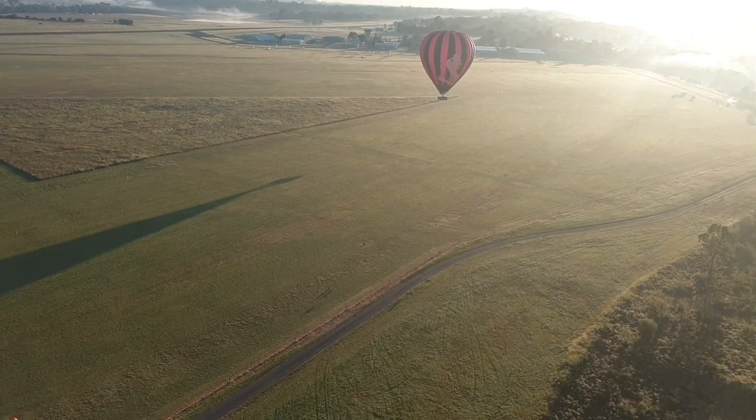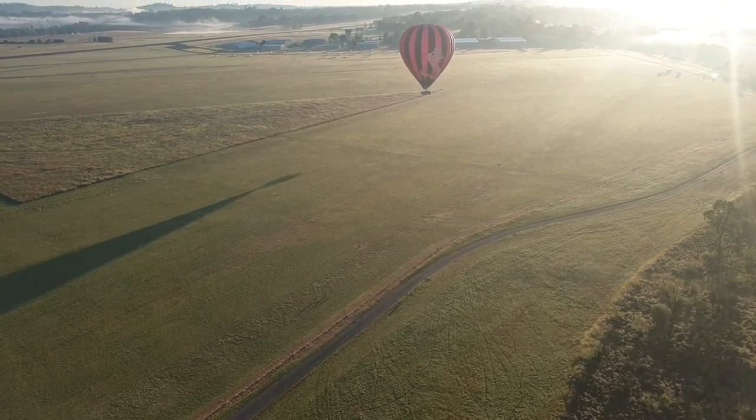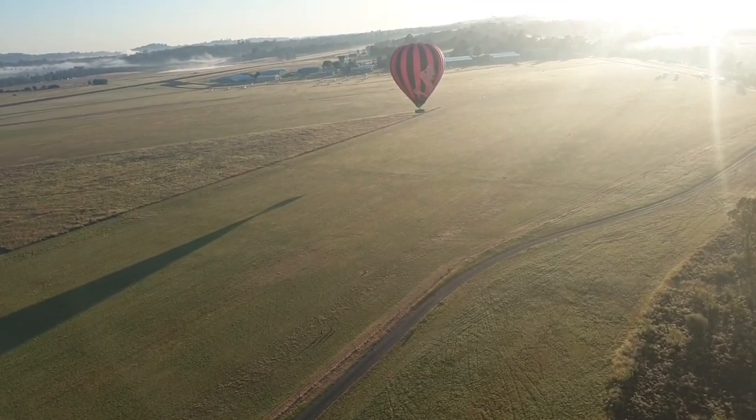They look like we're going to have a smooth landing. I hope we have a smooth landing.